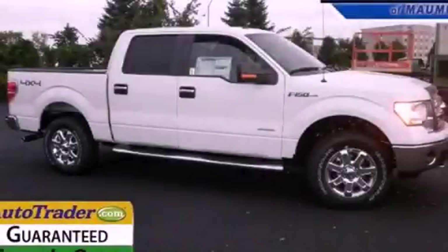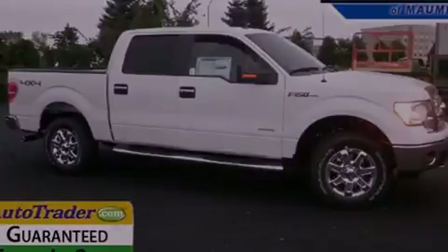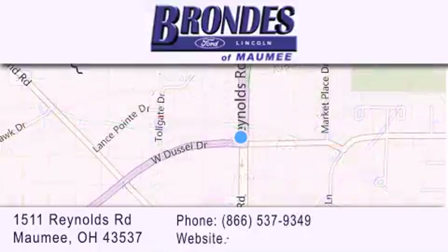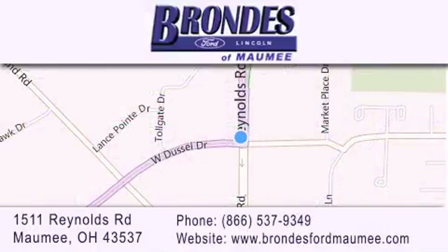Please call today to reserve this vehicle for a test drive. Brandy's Ford Maumee offers a wide selection of Ford and Lincoln vehicles and is an automotive leader in the area. Stop by our showroom located at 1511 Reynolds Road in Maumee and visit us online at brandysfordmaumee.com.